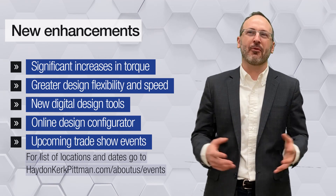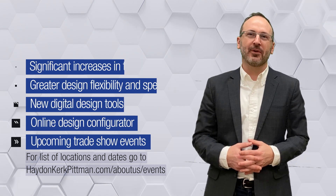Finally, we look forward to reconnecting and hope to see you at one of our upcoming trade shows. The one constant in this world is change, and we're excited for the great product changes you will see from Hayden Kirk-Pittman. Thank you for your time, stay safe, and keep automating.